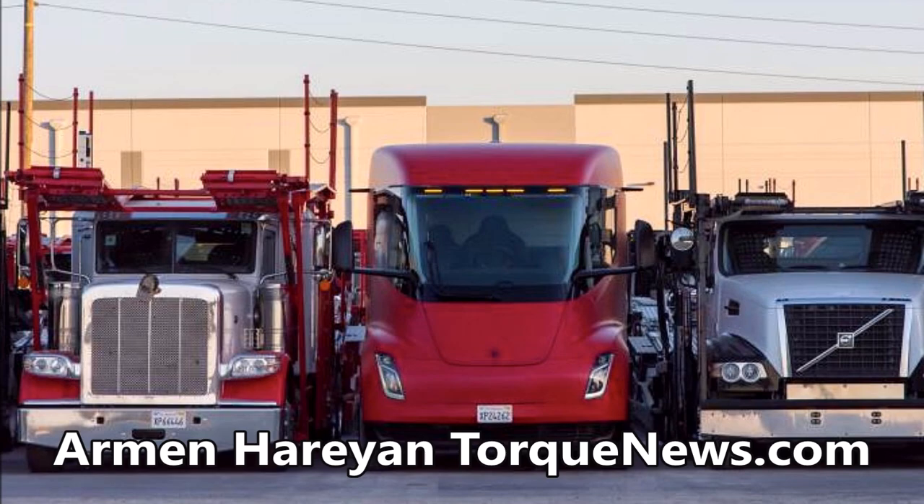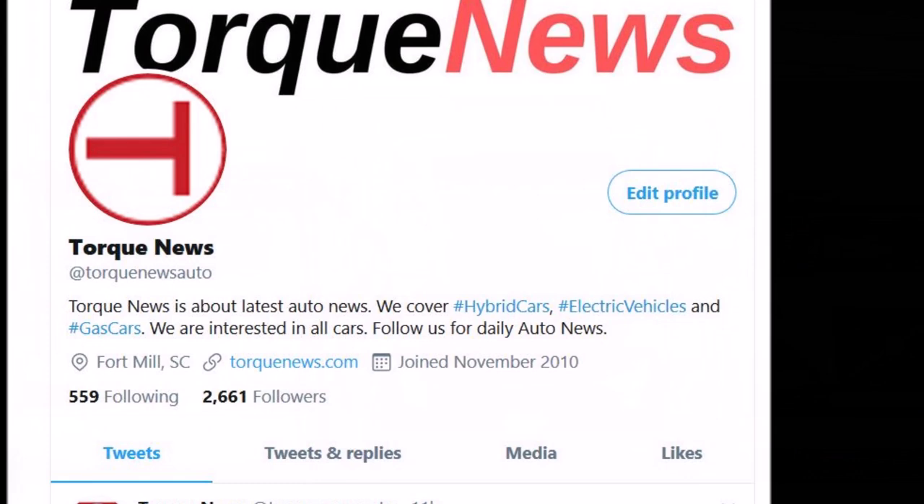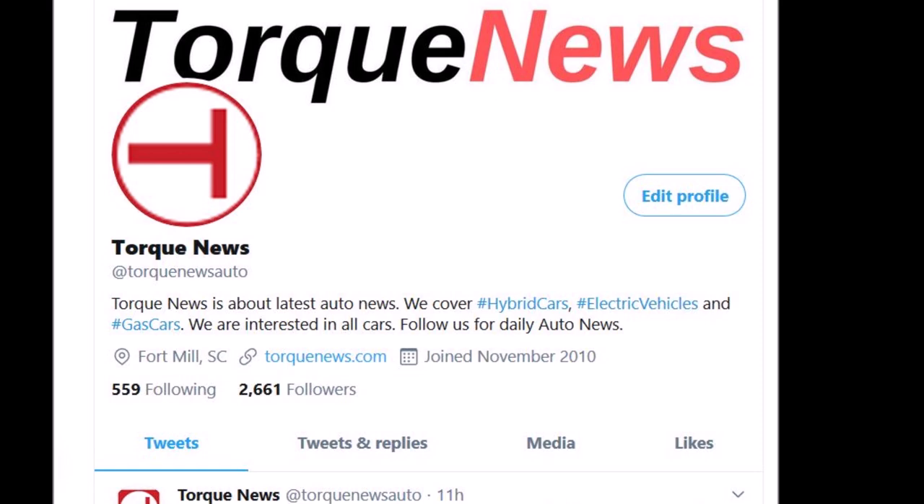Welcome back, dear friends. This is Armen Haryan from TorqueNews.com. If you are here for the first time, please subscribe to our channel for everything about Tesla, and also like this video to show your appreciation of all the people who helped me bring these stories to you.